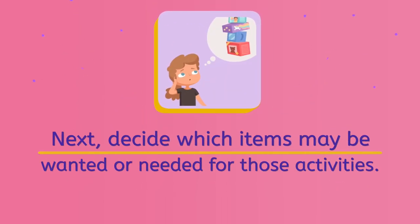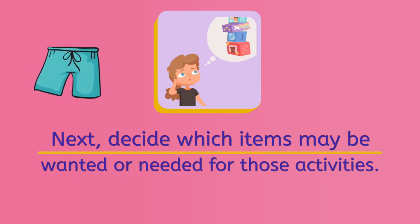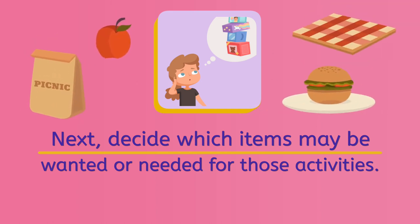Next, decide which items may be wanted or needed for those activities. Since Jesse might be swimming, he will need his swimsuit. He also should bring some sunscreen since it will be hot and sunny. If he was going camping, he might need things like a tent and a flashlight. If he was going for a picnic, he might need things like some food and a picnic blanket.